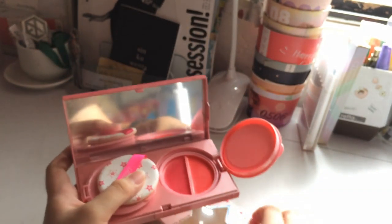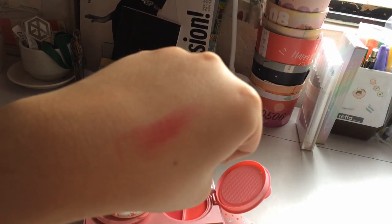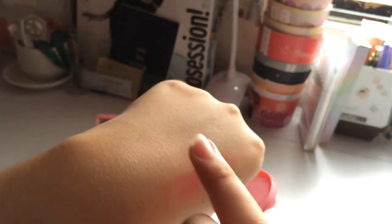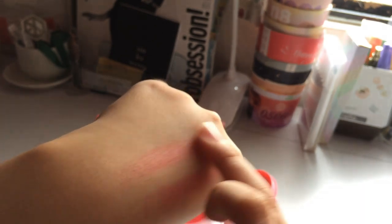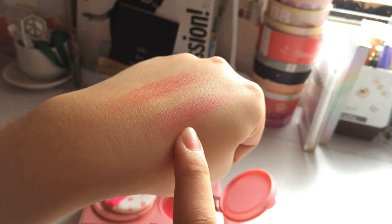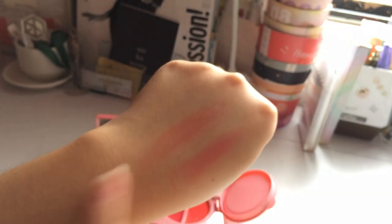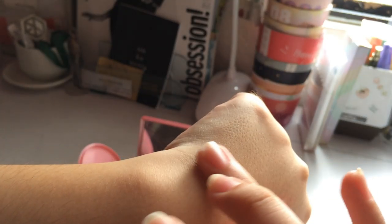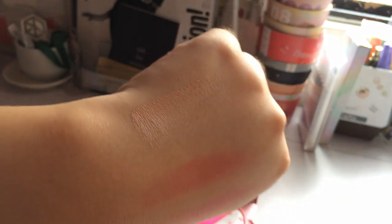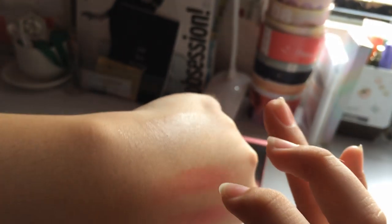Let me swatch it for you guys. Here are the two colors — this is the pink one and this is the coral one. Personally I prefer the coral one since I really like coral tones. It actually matches my shade well.